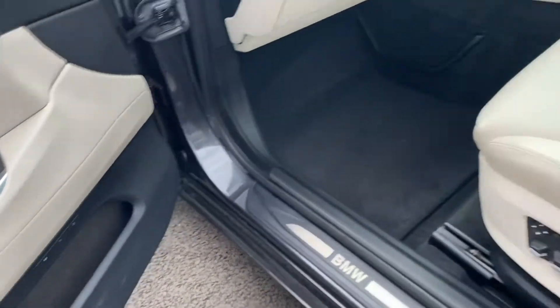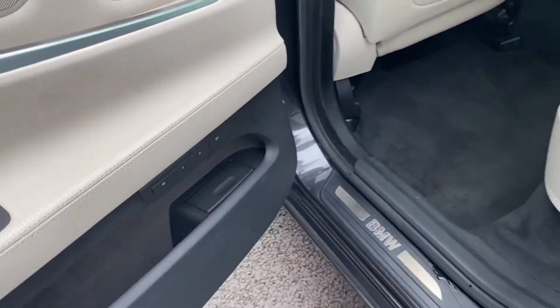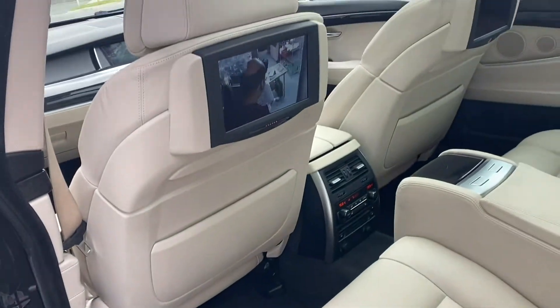It's actually got memory seats on all four of the seats, which is a very rare little feature. Inside the back is where the magic happens. It does also have the memory seats along with a nice little ashtray.